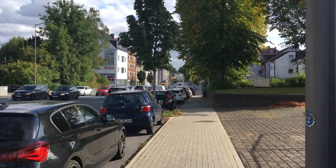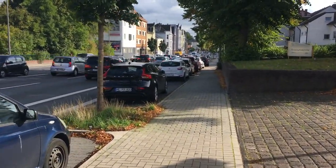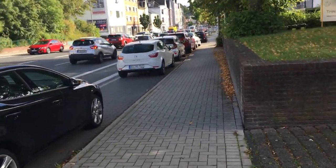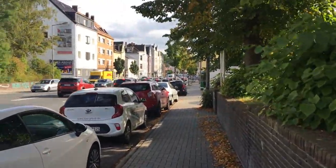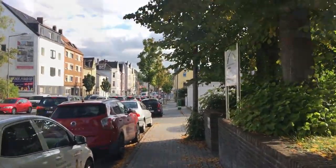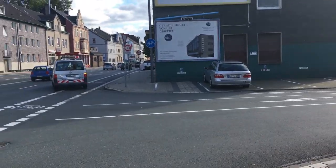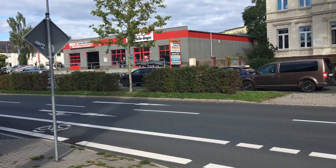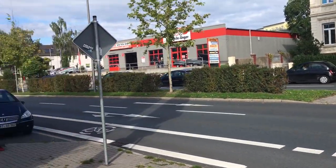Da gehen wir jetzt hin, aber nicht durch den Tunnel, sondern an der Straße entlang. Der Verkehr auf der Hörner Straße ist gerade im Berufs- und Feierabendverkehr sehr, sehr schlimm. Die U35 hilft zwar, dass nicht alle mit dem Auto fahren, aber so wirklich auch nicht. Da muss man was tun im Nahverkehr, da die Stadt Bochum und die Stadt Herne alle Gleise nördlich vom Bochumer Hauptbahnhof entfernt haben.